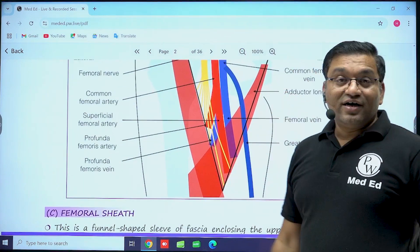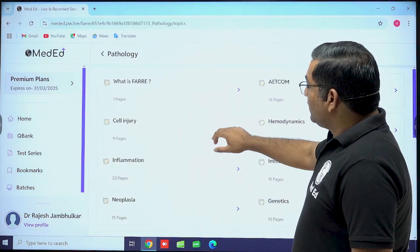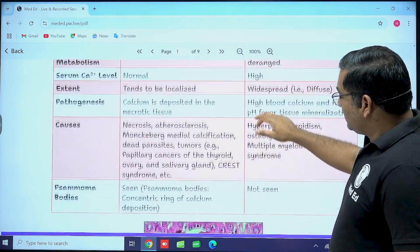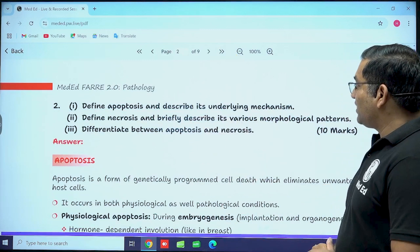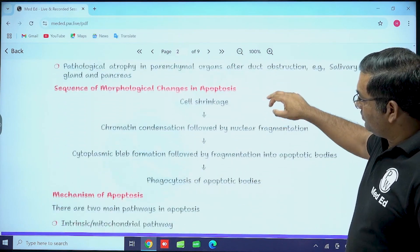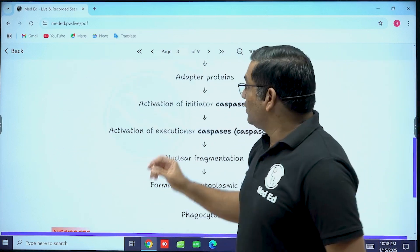Now let's look at another subject — the pathology section. In cell injury, for the second year student, there is a question: 'What are the differences between dystrophic calcification and metastatic calcification?' The difference between these two is explained with a microscopic image. Another question: 'Describe apoptosis and its underlying mechanism. Define necrosis and briefly describe its morphological patterns. Differentiate between apoptosis and necrosis.' The answer is given along with a detailed flowchart. In this way, explanations are provided in the Furry notes.